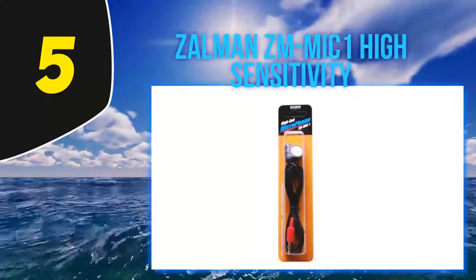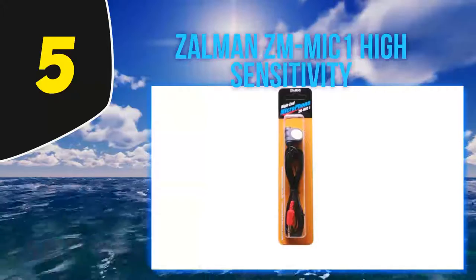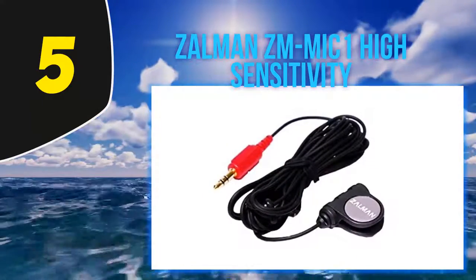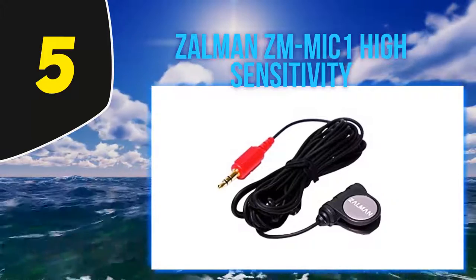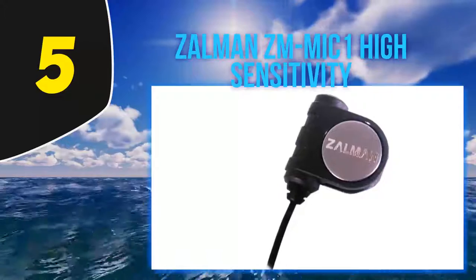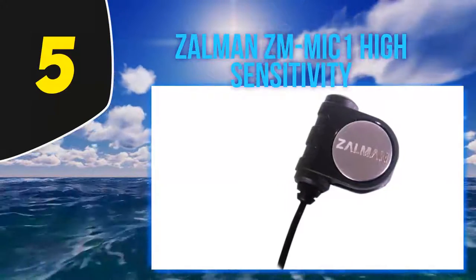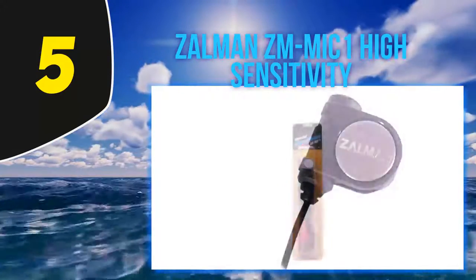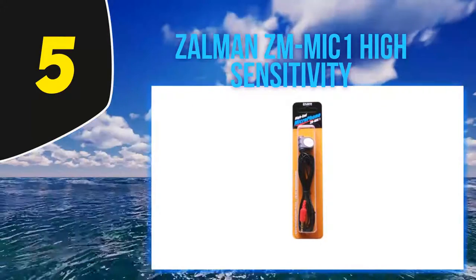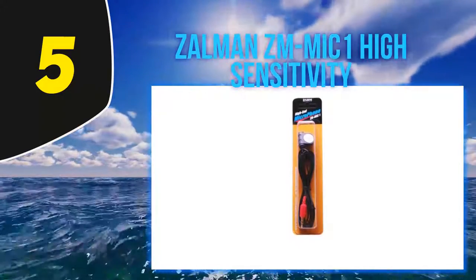The wire the microphone comes with is approximately 10 feet long, ensuring that the user is comfortable and can sit as far away from the USB port as they need to. The microphone is light and small, ensuring that it does not take up any space on the cord, allowing the user to focus on their games.